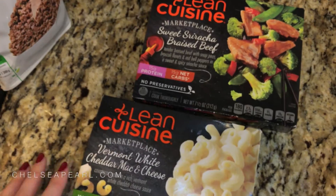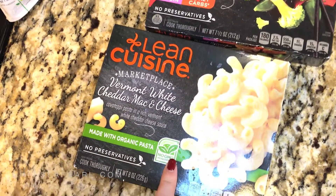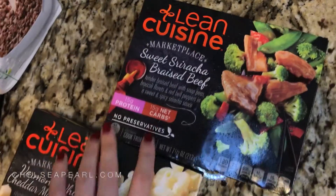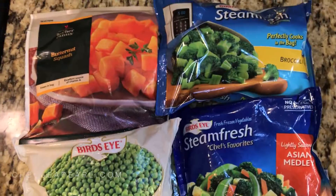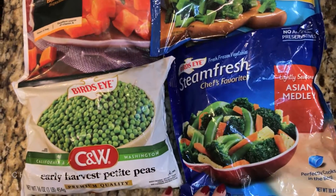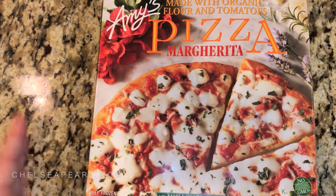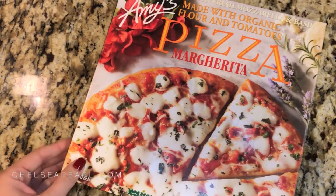I haven't had a Lean Cuisine in like 10 years, so I picked these up on a whim because they looked really good. We have a mac and cheese — you know those nights when you're craving mac and cheese but you're too lazy to make it? I thought this would be fun to try on one of those lazy nights. And I also got the sweet sriracha and braised beef flavor. As for frozen veg, I picked up some peas, butternut squash, frozen broccoli, and a vegetable blend.